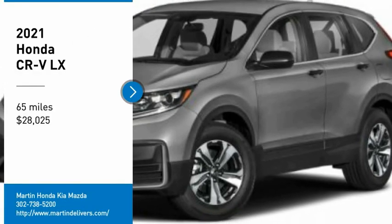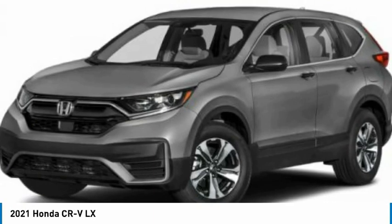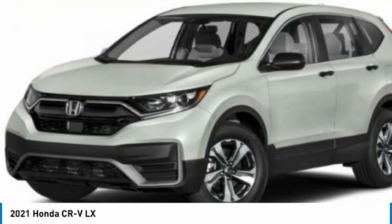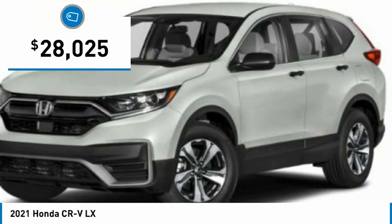Stop by and take a look at the 2021 CR-V — a top recommended vehicle because of its car-like driving manners, good value, cool technology, and comfy interior, and is priced below $30,000.